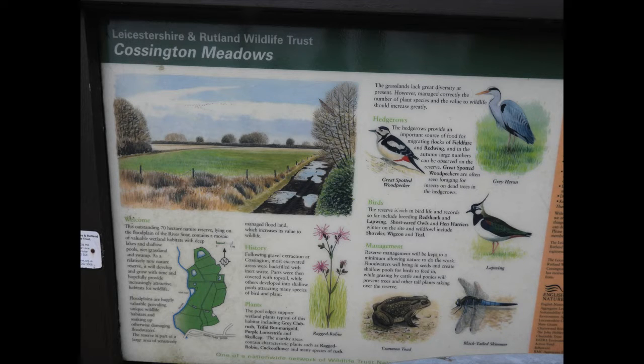This is the second nature notebook of 2022, and we're at a very local nature reserve which I've been thinking of going to for a long time, called Cossington Meadows. It's owned by the Leicestershire and Rutland Wildlife Trust, and there's been some good birds here — not seen recently, so we can have a look.